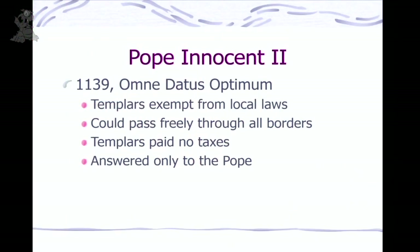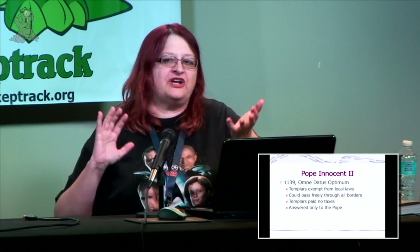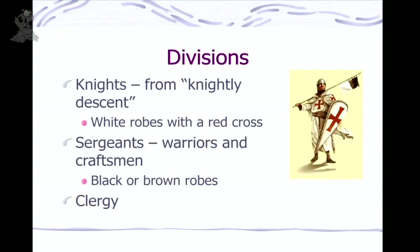In 1139, the Pope issued a papal bull — Omne Datum Optimum — declaring that not only were the Templars a favored charity, they were now exempt from all local laws. They could go freely through all borders without checkpoints, didn't have to pay any taxes, and were not subject to any authority except the Pope himself. That sounded really good to the Pope, but all the kings and queens were like, 'Wait — what's this armed force traveling through our lands?' So some friction was starting around then.